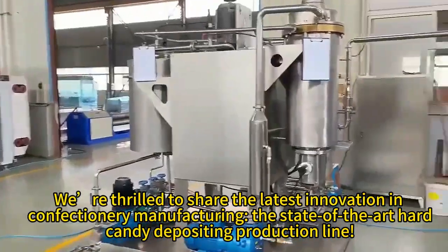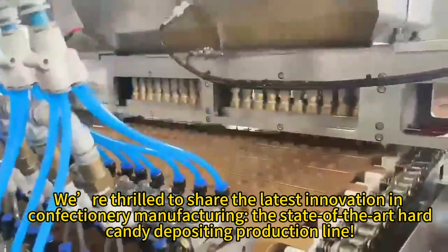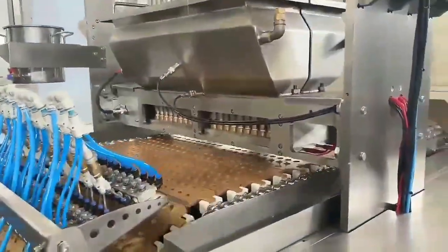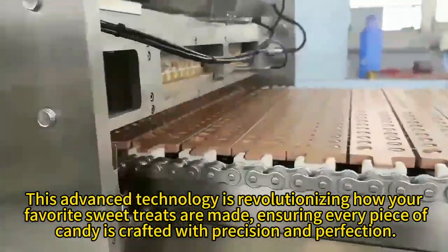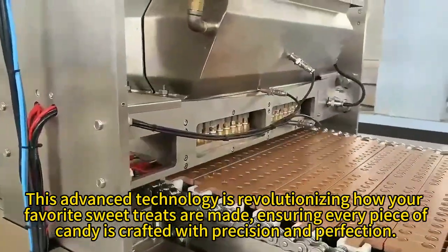We are really thrilled to share the latest innovation in confectionery manufacturing, the state-of-the-art candy depositing production line. This advanced technology is revolutionizing how your favorite sweet treats are made.